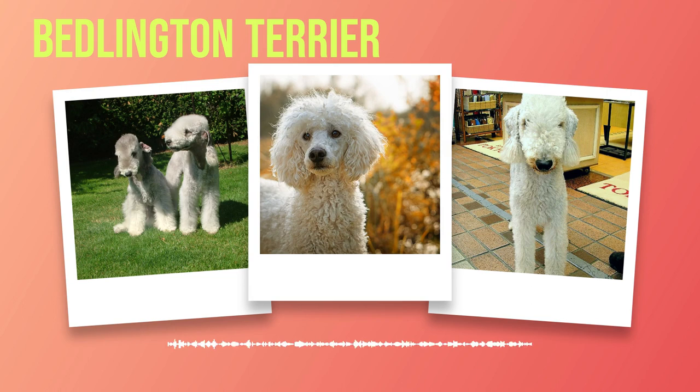A hallmark of the Bedlington Terrier is its striking resemblance to a lamb. With their curly, wool-like coat and arched back, they could be mistaken for a miniature sheep at first glance. This unique appearance has bestowed upon them affectionate nicknames such as 'Little Lamb' or 'Lambkin'. While they may mimic gentle lambs, don't let their appearance deceive you — these terriers are athletic and spirited. Despite their refined physique, they possess incredible agility enabling them to excel in various dog sports like agility trials and flyball competitions.